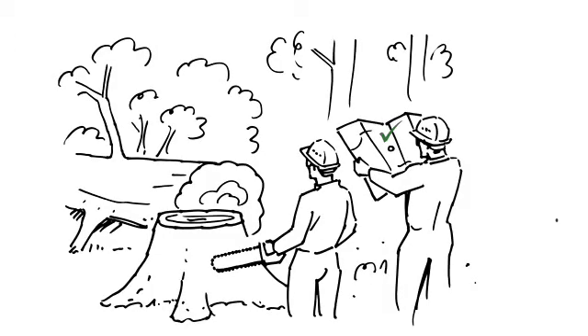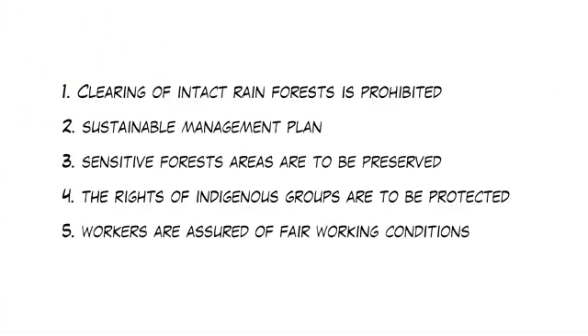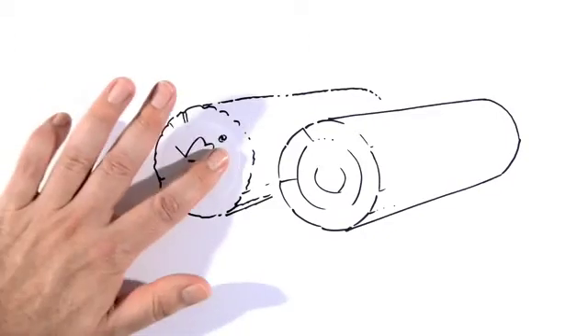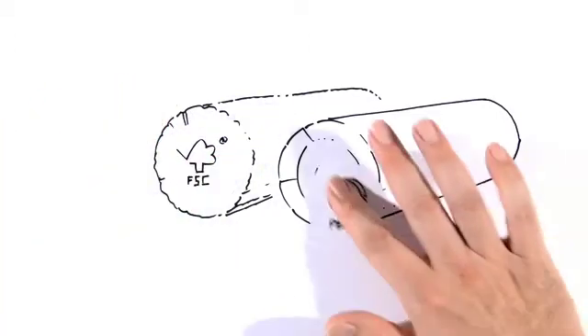Compliance with these standards is monitored annually by independent auditors in those forests, as well as in the process and supply chain. If the standards are met, the forest enterprise or the company in the supply chain is rewarded with a sustainability certificate and a label. The leading labels globally are the Forest Stewardship Council, FSC, and the Program for the Endorsement of Forest Certification, PEFC.